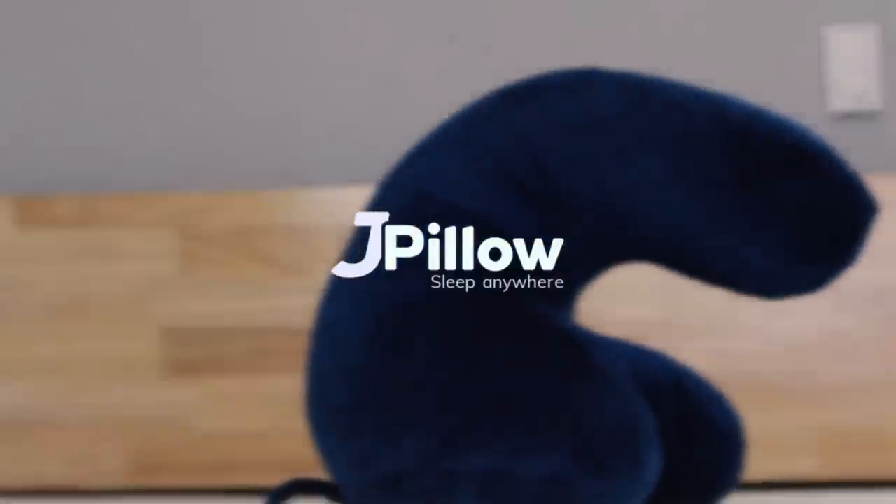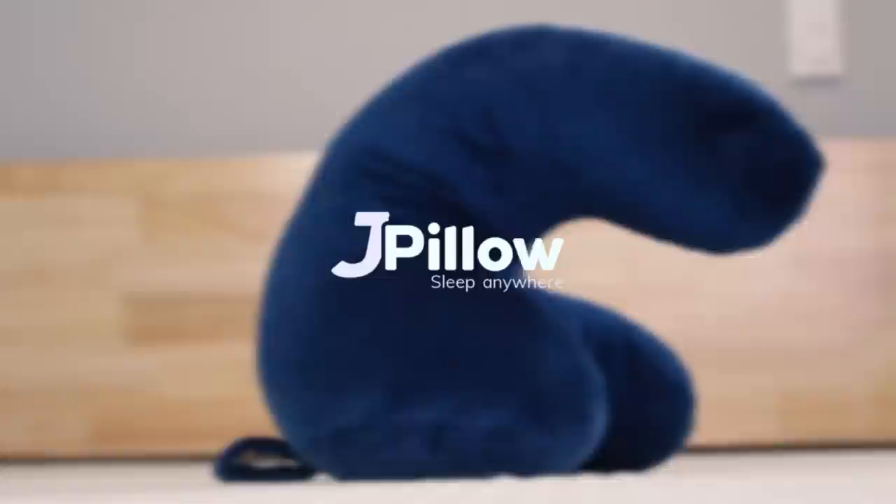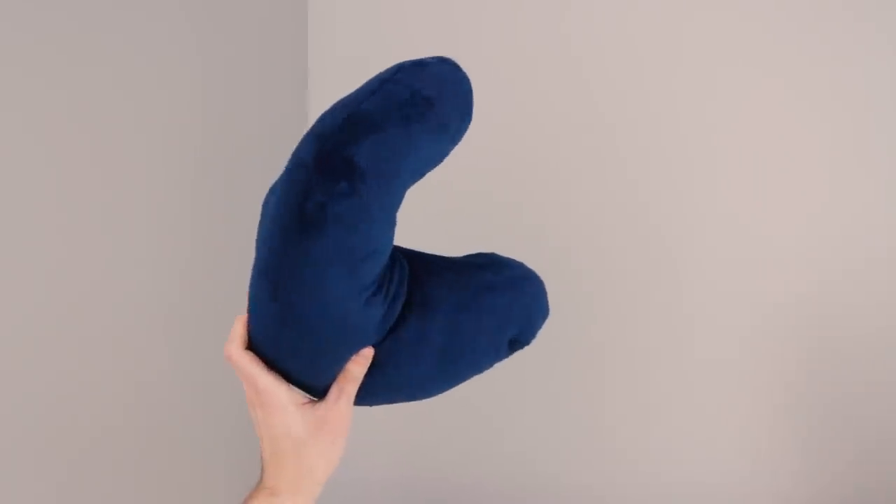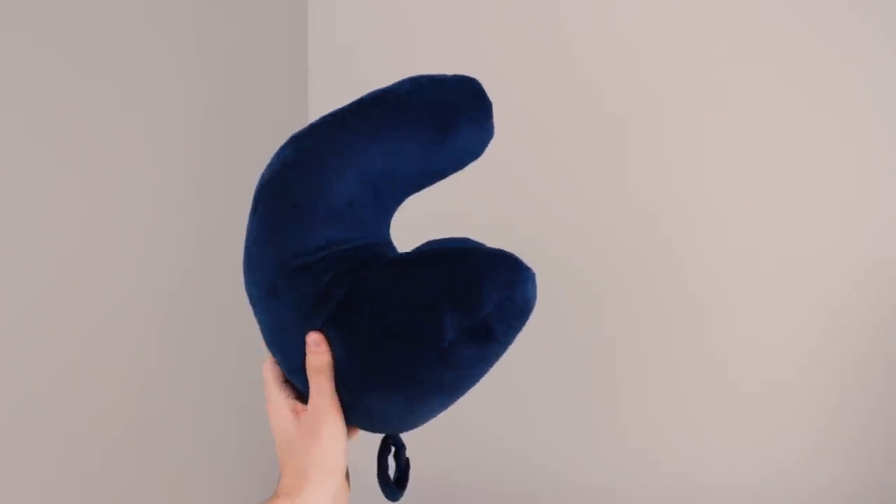Imagine a travel pillow. Does it look like this? I bet this is not what you pictured. This is the J-Pillow — a really funky travel and home pillow that's won a lot of awards for innovation. It's unique compared to a lot of the more standard travel pillows in that it supports your chin. It was invented by a British lady named Gemma Jensen, who worked for years as a flight attendant, so she knows how difficult it can be to catch your Zs while in transit. This pillow won the British Invention of the Year in 2013 and has tons of glowing reviews online.